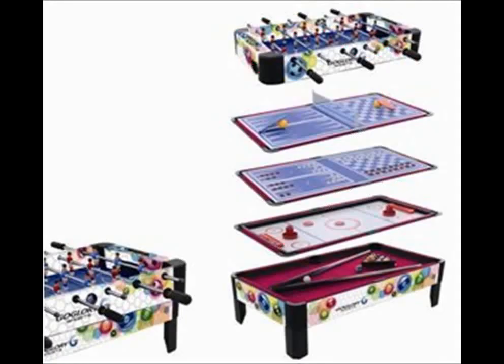But how is this achieved? Most combo game tables simply have stackable surfaces, each one dedicated to a special game. So you can choose from up to 12 different games, depending on which table you purchase.